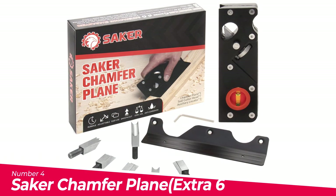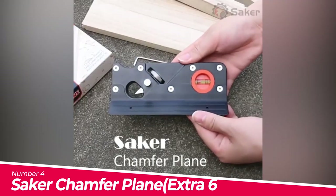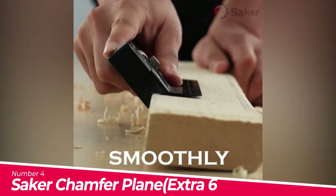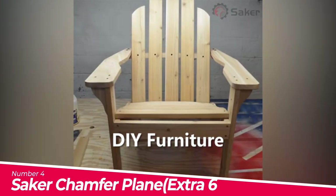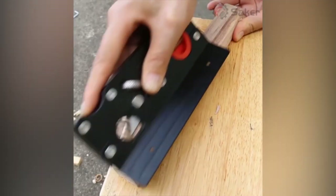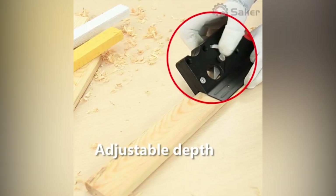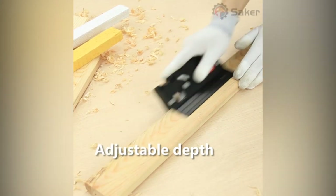Number 4: Saker Chamfer Plane with Extra 6 Cutter Heads for Woodworking. More efficient — the Saker Chamfer Plane can quickly eliminate edges and easily add other drill bits, making your work easier and more accurate. Adjustable depth suitable for trimming and chamfering all kinds of wood. The cutting depth can be adjusted according to working requirements.